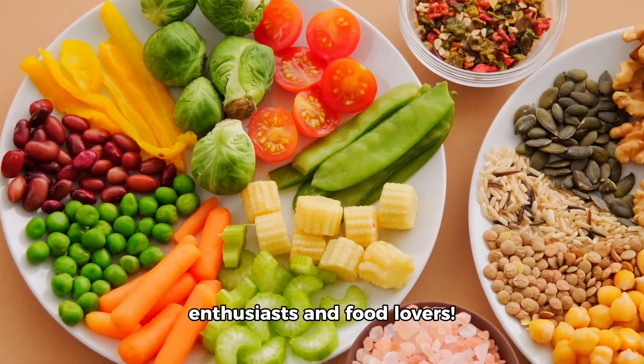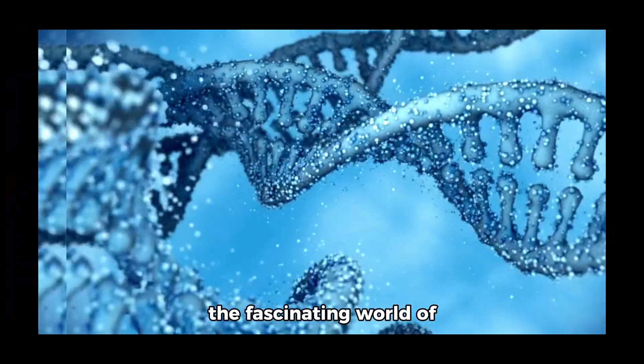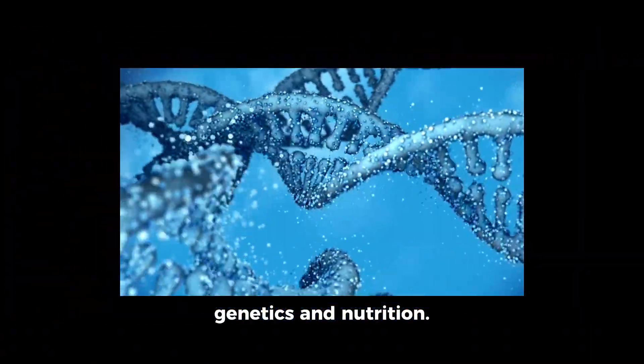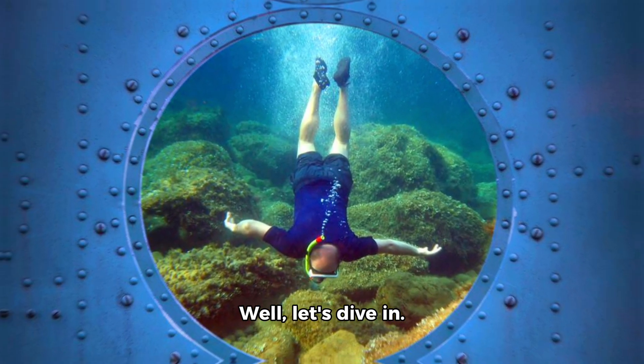Hey there, nutrition enthusiasts and food lovers! Today, we're diving into the fascinating world of genetics and nutrition. Have you ever wondered how your genes affect what you should eat? Well, let's dive in.